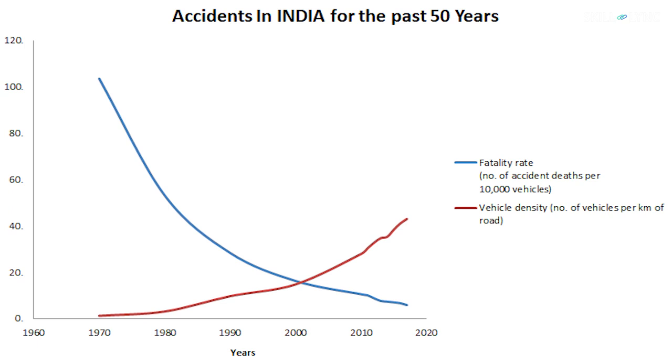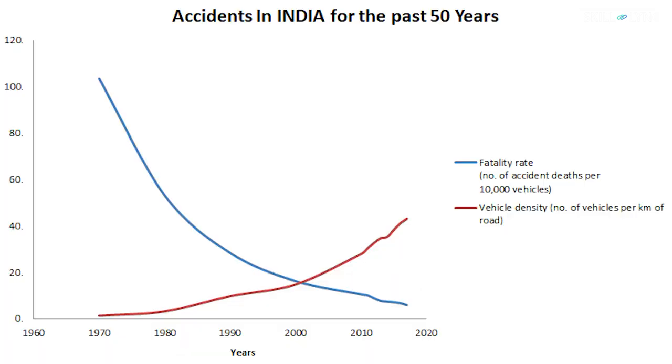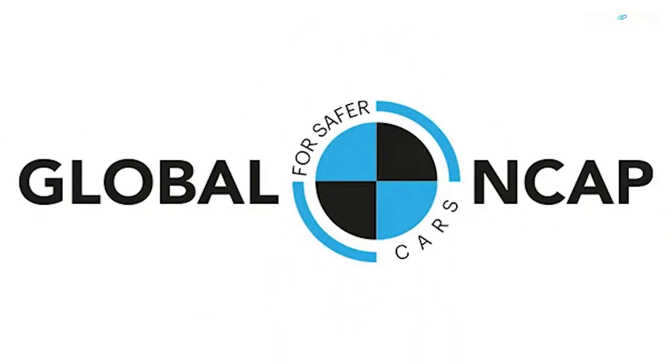Indian cars have come a long way in terms of technology and safety since the first Ambassador. This graph perfectly explains the situation of car-related accidents in India for the past 50 years. The blue line represents the total number of deaths due to accidents per 10,000 cars, and the red line indicates the density of vehicles per kilometer of road. You'd notice that even though the number of cars on the roads has increased by a huge margin, the number of accidents has decreased drastically over the years. This is because of the increasingly stringent safety ratings that car manufacturers strive to follow.